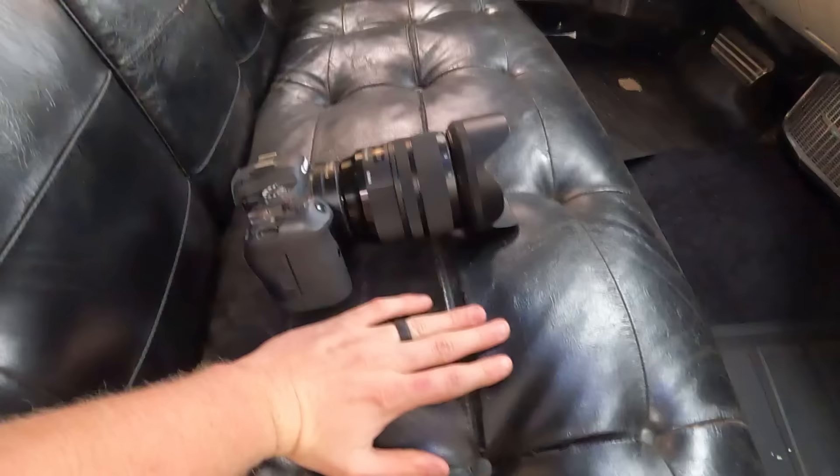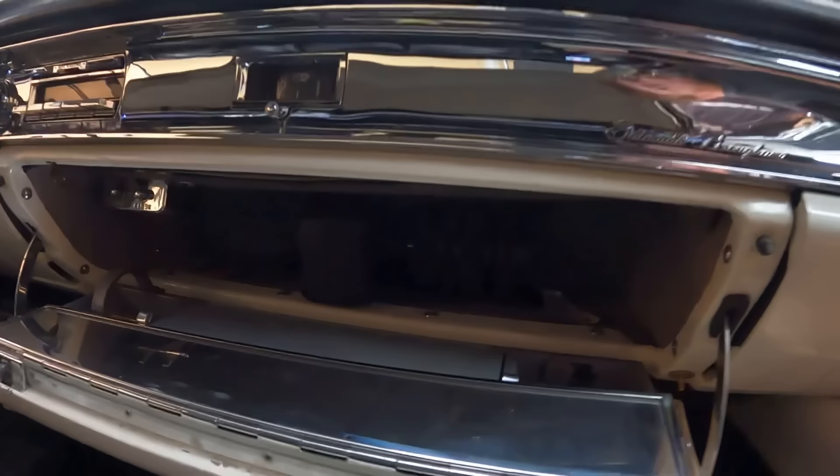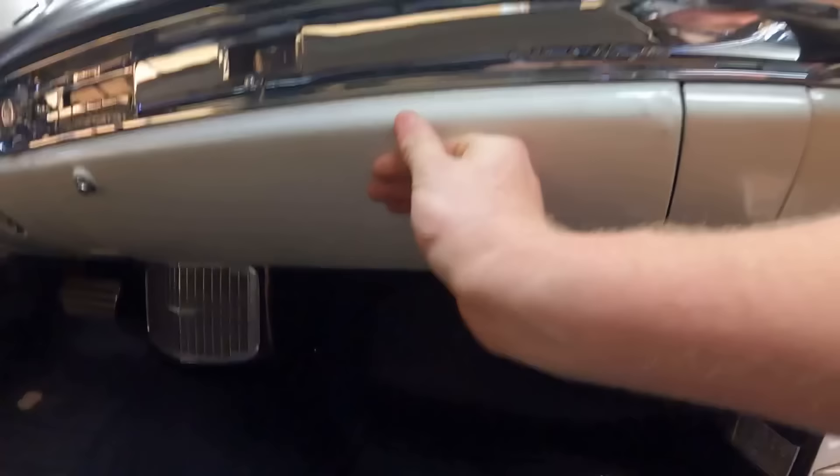On to the glove box test. No problem at all — fits clear back there. But before we shut it, there are some things back here. It says open and close, so it must have a fully powered trunk where you can open and close it remotely. That's really cool. So it does fit.